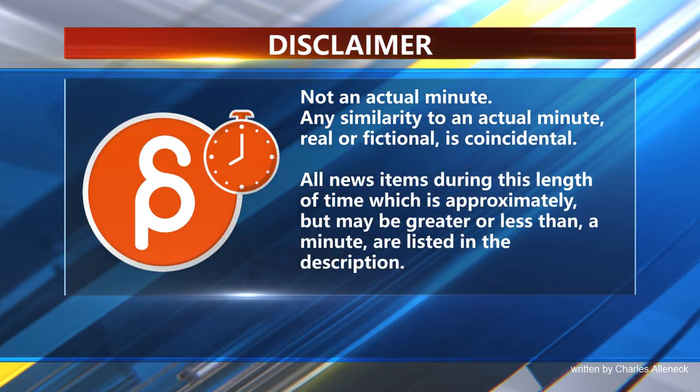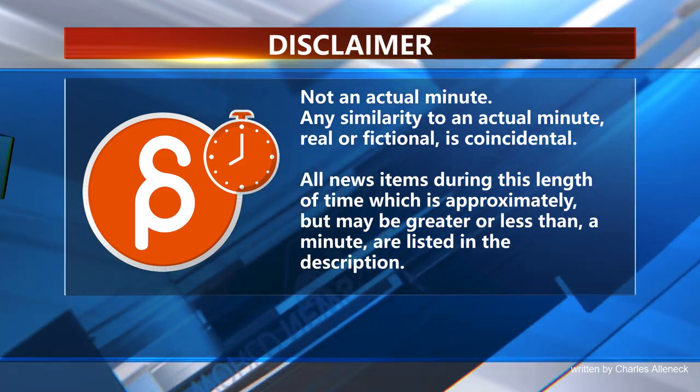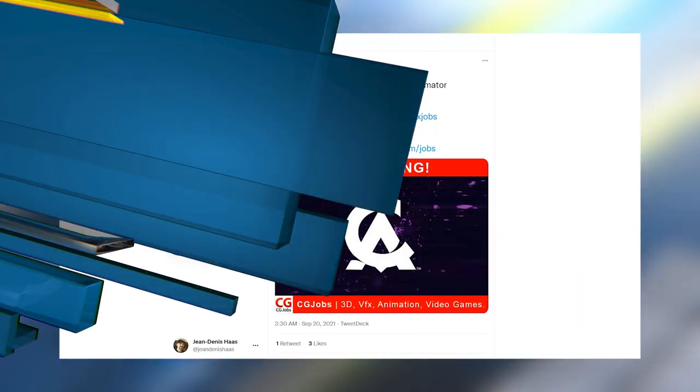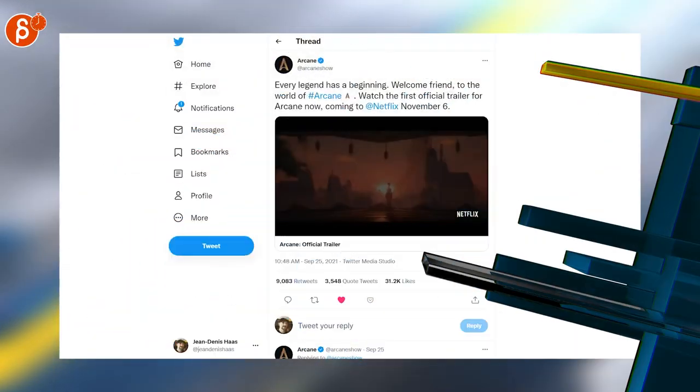This is the Animation Minute. As always, let's start with jobs. Look at some — has a lot of positions including animation supervisor. Creative Assembly is recruiting a lead animator. Brand here is saying that Visual Creatures in LA is looking for Blender animators.